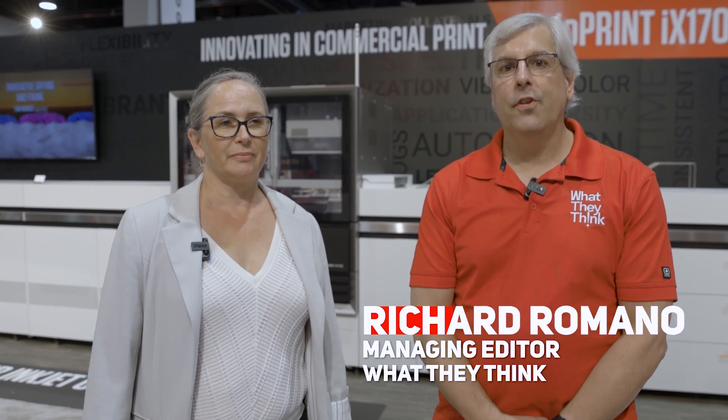Hi, this is Richard Romano from What They Think, and we're here in Las Vegas, Nevada at Printing United 2024, and we're talking with Kali Malkenboer from Canon. Thank you for joining us. Thank you, Richard. Nice to be here.